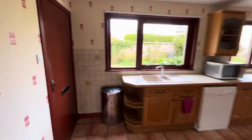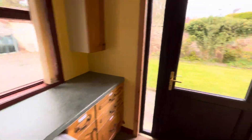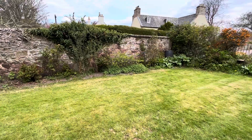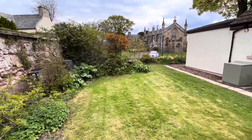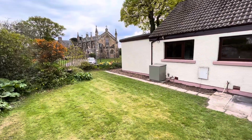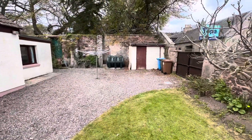I'll just give you a quick look at the outside garden at the back. It's got a utility lobby and a lovely old walled garden. As you can see, we're looking onto St Andrew's Church. There's also a storage shed there.